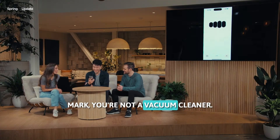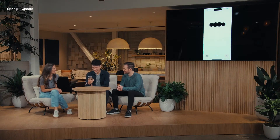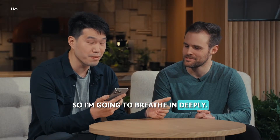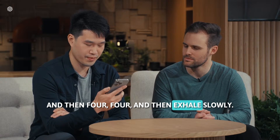Mark, you're not a vacuum cleaner. Breathe in for a count of four. Okay, let me try again. So I'm going to breathe in deeply and then breathe out, and then for four, and then exhale slowly.